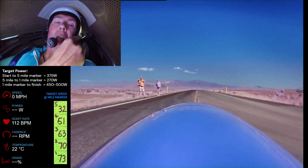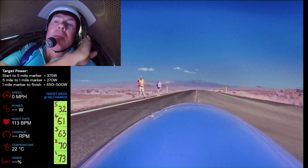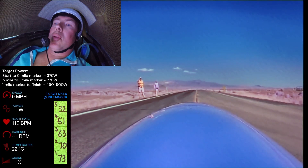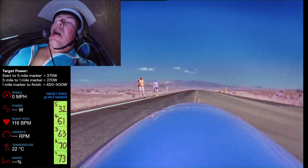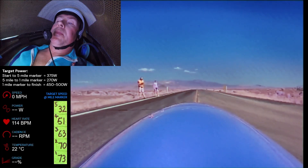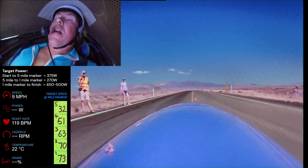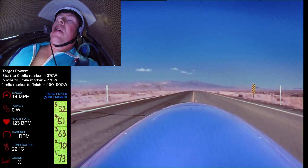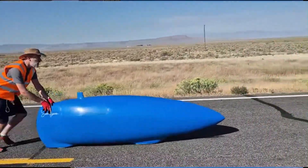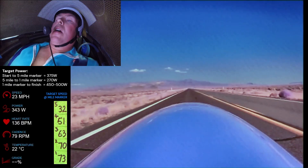I'm just trying to keep myself calm at this point. You can see my heart rate's fairly high, but that's more nervous than anything. Yeah — yes mate, go on. I get a great launch from Barney.